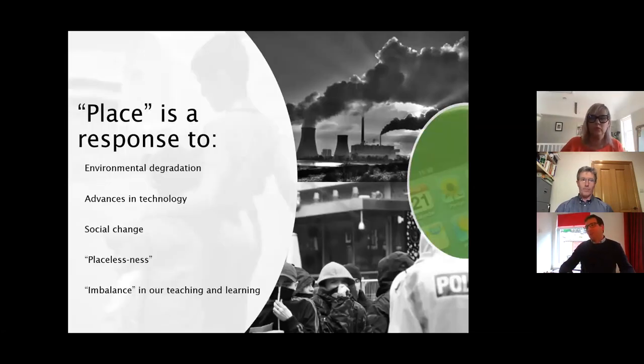The sense of place has come out of a lot of things, particularly in the last 30 to 40 years. It's come through societal change and now, alarmingly, the speed of environmental change. There's a sense of maybe placelessness as people move more and feel less connected with their places and communities. And perhaps an imbalance in our approach to teaching and learning that has excluded the local context — the place that children understand and know first-hand.